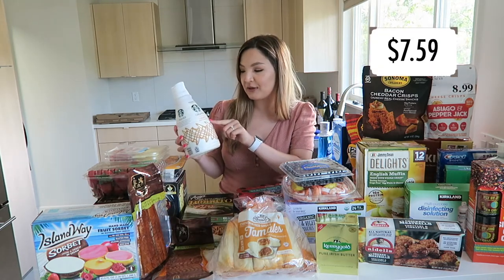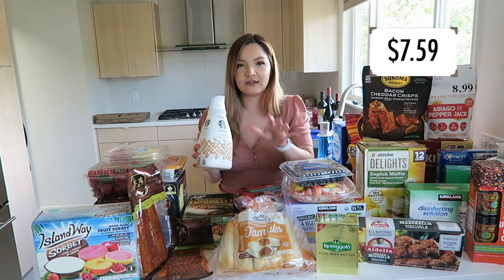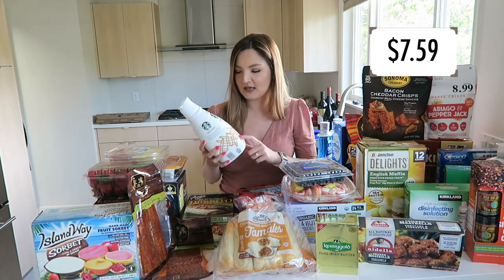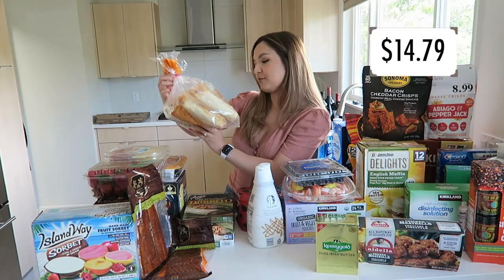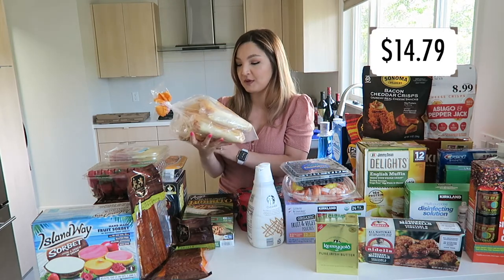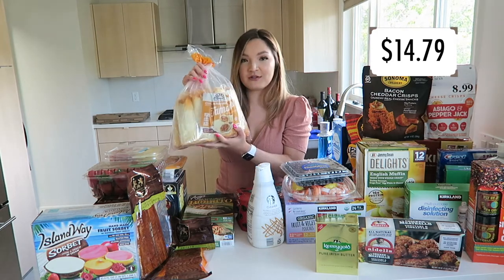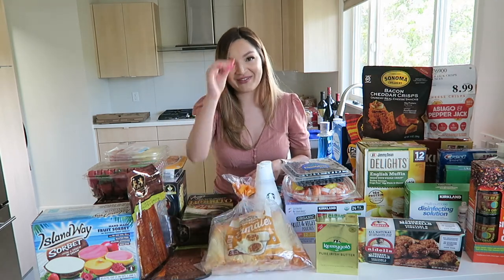They picked up the Starbucks caramel macchiato creamer. We usually like an almond milk creamer, so we may use this or keep our separate creamers — but I've had this before and it's a really good creamer. We also picked up chicken and red sauce tamales for the whole family. This was on sale and comes with 15 tamales, so I feel like it's going to last us a really long time. It's good till the end of June, so this will be a really good lunch option.